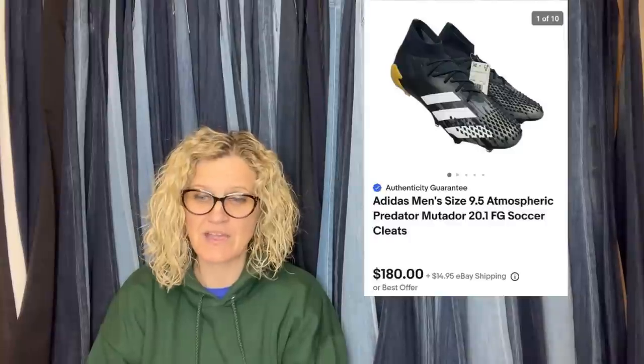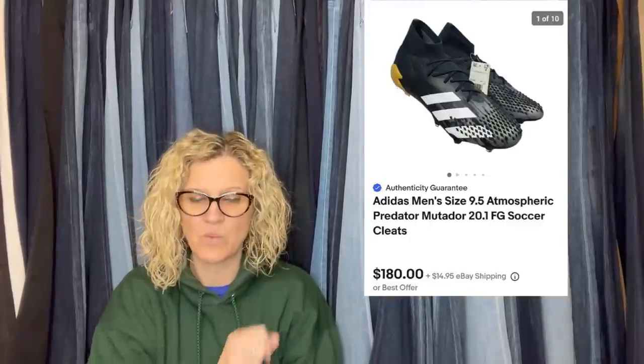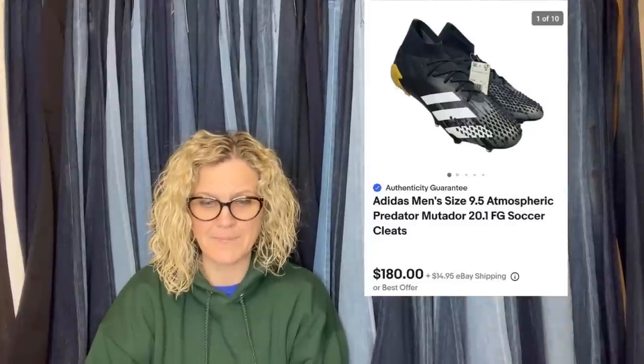He does a lot of retail arbitrage where he goes into stores like Ross and Burlington. He also buys lost cargo and stuff like that, so check out his channel. Here's an example of an item he picked up at Ross: he said 'I found these at Ross for $29.99 and they sold on eBay for $180 plus shipping.' These are Adidas Predator soccer cleats, and he sells cleats like crazy.